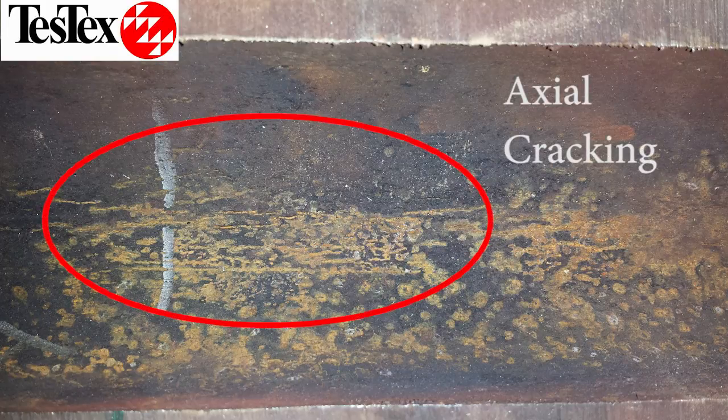This cross-section shows examples of axial cracking that has occurred in a boiler tube. These cracks will deepen until the tube ultimately fails.